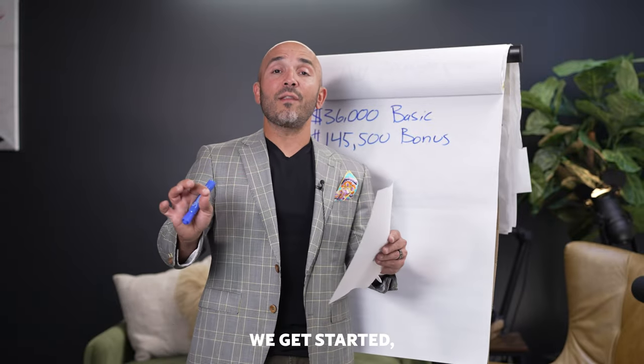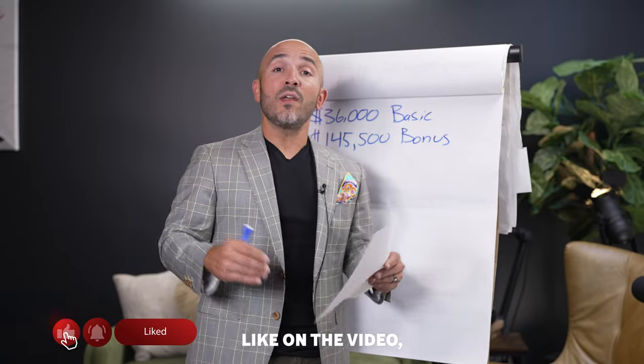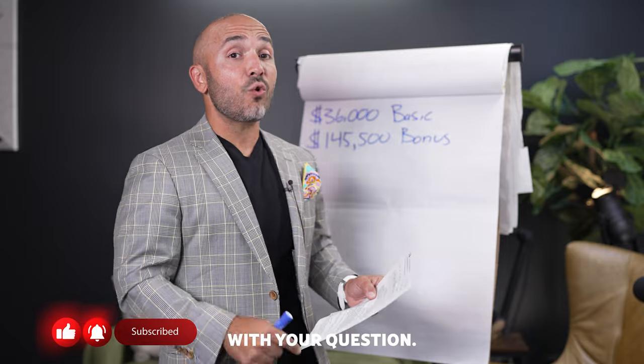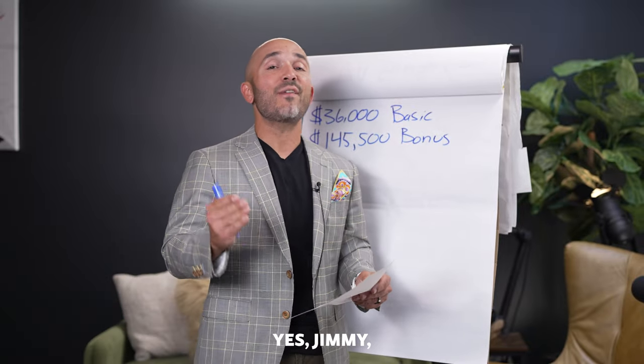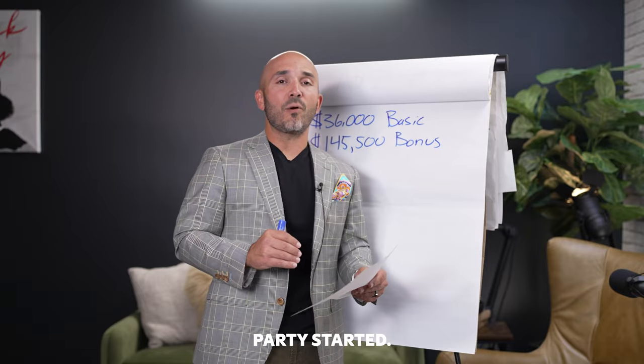So before we get started, if you found this information to be of value, do me a favor — click like on the video, consider subscribing to the channel, and comment down below with your questions so that I personally, yes, Jimmy V, can get them answered for you. All right, let's go ahead and get this party started.